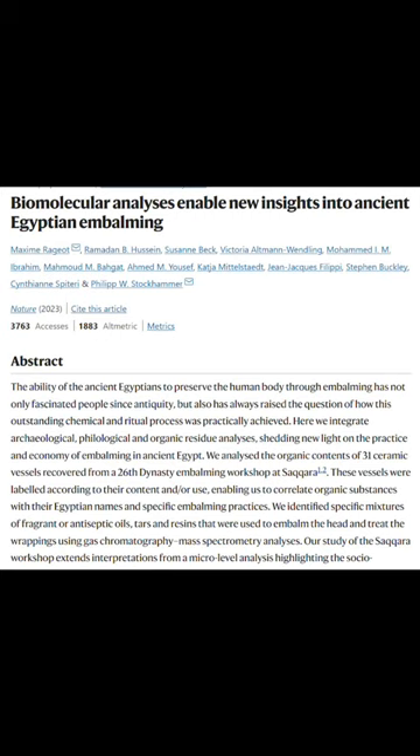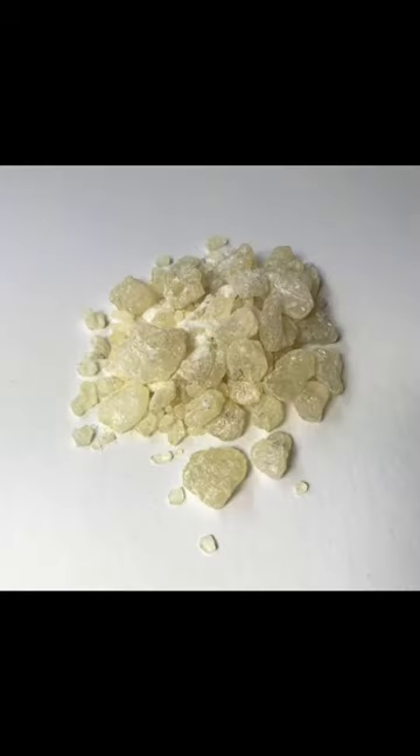This revealed a number of expected ingredients such as juniper and cypress trees, all of which grow in the Mediterranean region. But what they weren't expecting was to find traces of damar — a resin gum that comes from trees that only grow in India, Sri Lanka, and Southeast Asia.